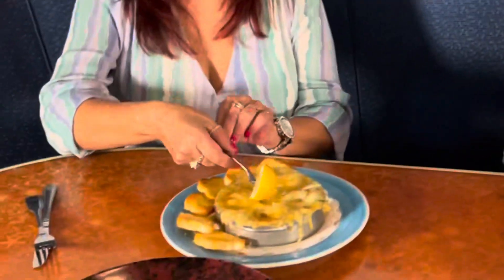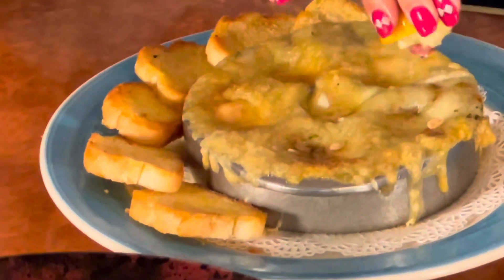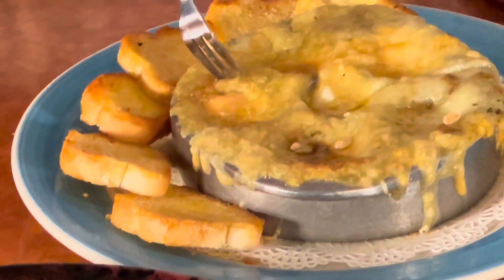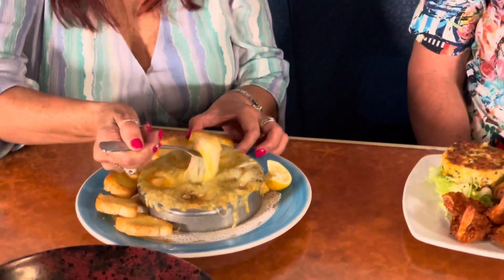Let's talk about this next dish — what is she going to be trying? That is the shrimp cargo. It's baked marina with butter, garlic, and shrimp, baked and topped with a sweet cheese on top. Dig in! Look at all that cheese — that's incredible! The bread is toasted perfectly and the flavors are delicious.